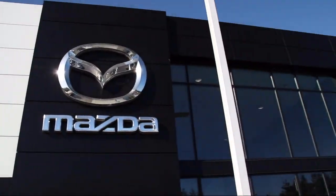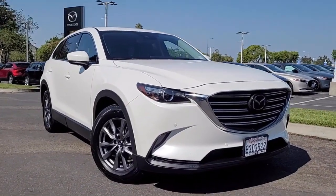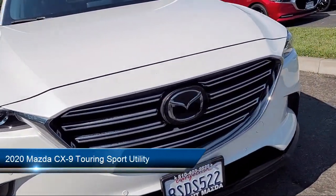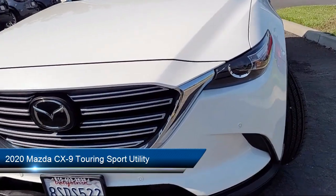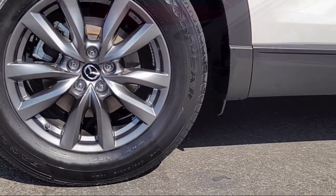Welcome to Fremont Mazda. Here's a look at another one of our certified pre-owned vehicles from our inventory. It comes equipped with third row seating, keyless entry, rain sensitive windshield wipers, home link, and a rear view camera.